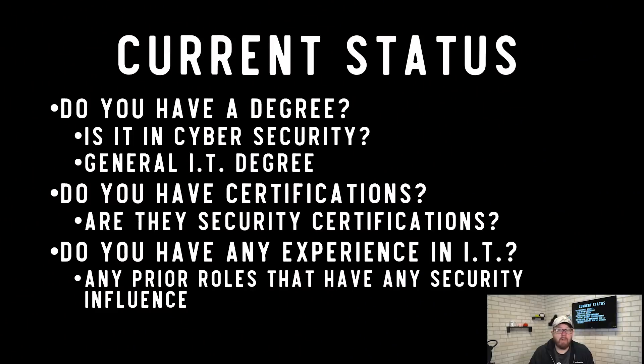As you look into entry-level cybersecurity roles, pay attention to your current status. Do you have a degree — is it in cybersecurity or general IT, or unrelated? Do you have any certifications specific to cybersecurity? Do you have any prior experience in IT with any type of security influence? We'll go into more detail about each of these.